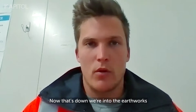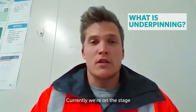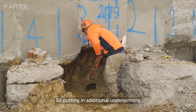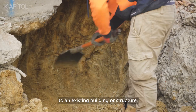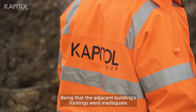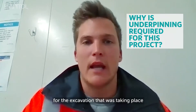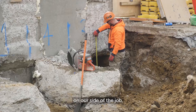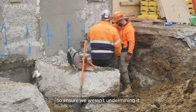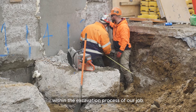Now that's down, we're into the earthworks and the underpinning of the job. Currently we're at the stage of underpinning the adjacent buildings to our site — adding support to an existing building or structure to ensure that it remains strong and stable. The adjacent buildings' footings were deemed inadequate for the excavation taking place on our side, so additional underpinning was required underneath those footings to ensure we weren't undermining them within the excavation process.